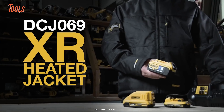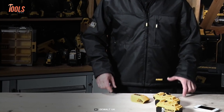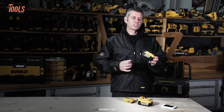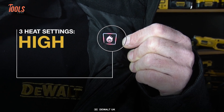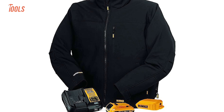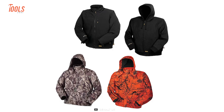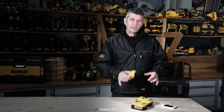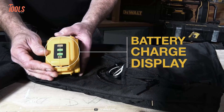Gear up for the harshest weather conditions on the jobsite with the DeWalt DCJ069XR Heated Jacket. Powered by DeWalt's lithium-ion batteries, this jacket takes warmth to a whole new level. Equipped with three heating zones and three heat settings, it lets you control your comfort with easily accessible controls. With extensive runtime, it keeps your core body warm throughout the entire day. Stay protected against the elements with its water and wind-resistant cotton twill outer shell. Available in a range of sizes from medium to double XL, this jacket ensures a perfect fit for everyone. Embrace the ultimate in warmth and functionality with the DCJ069 Heated Jacket.